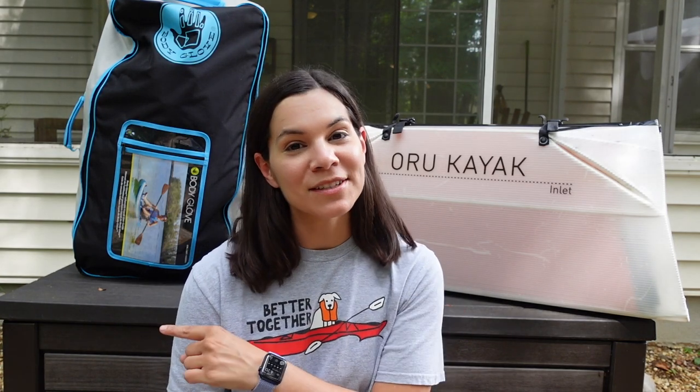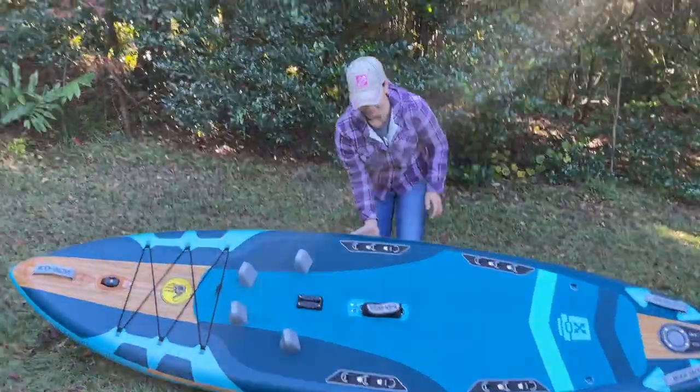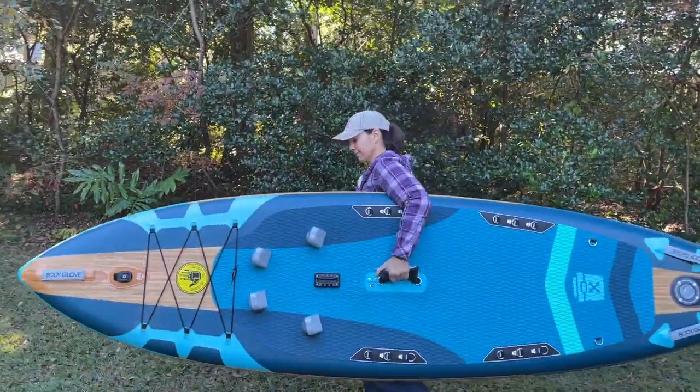Hi, I'm Steph and today I'm going to talk about inflatable versus foldable kayaks, specifically the Body Glove Porter inflatable kayak slash stand-up paddleboard.